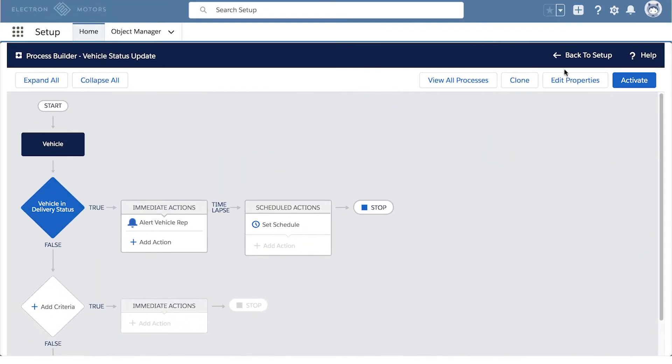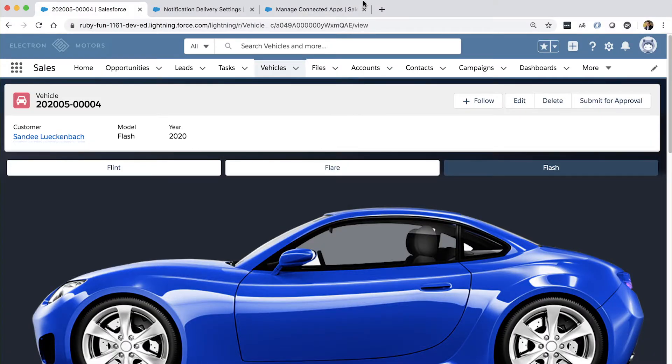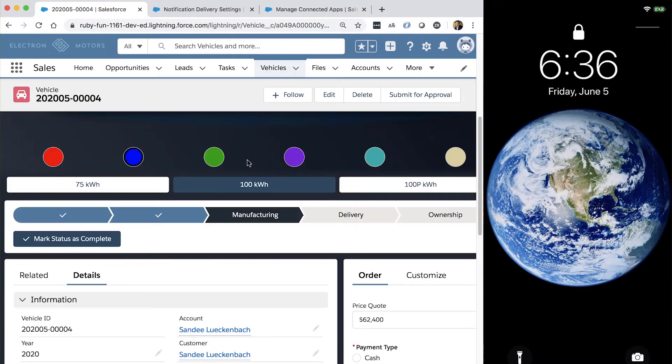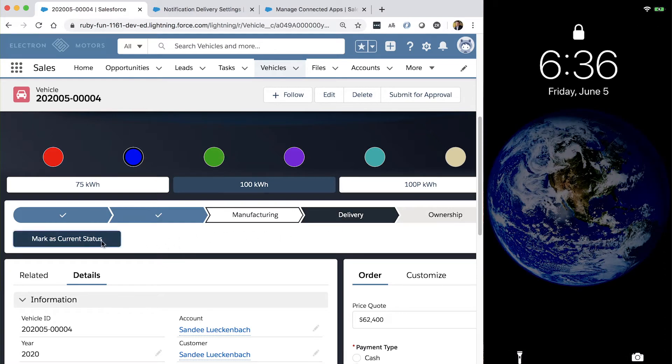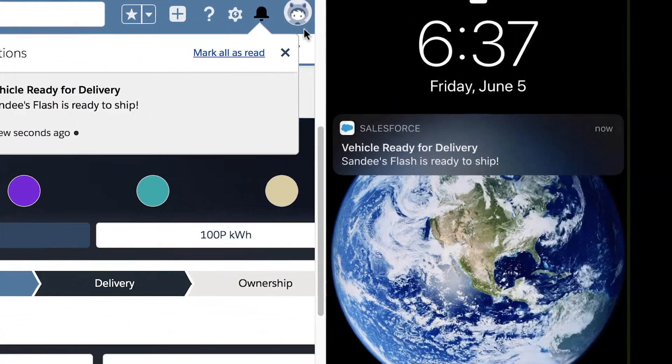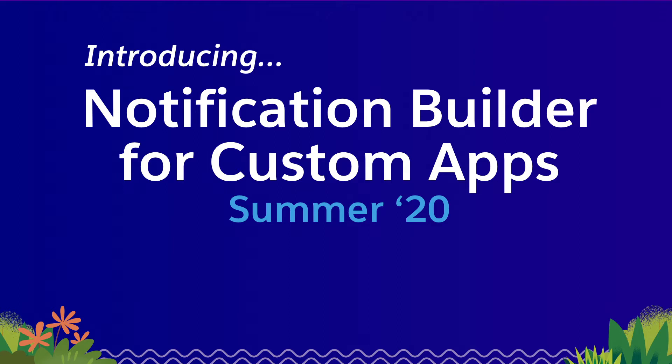We'll go ahead and save this process and activate it. Let's head back into that vehicle page and trigger the notification. We'll slide the browser over so we can see it arrive on our device as well. We'll scroll down to our path component here and set this vehicle to Ready for Delivery. And there's our notification — see it show up right away under the bell, and we'll see it on our device as well. Custom notifications are great, but up until now they've only been available for the Salesforce mobile app. We're happy to announce that in the Summer '20 release, Notification Builder will now be available for all custom apps — including any app you build with our mobile SDK.